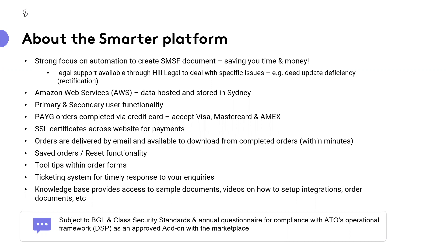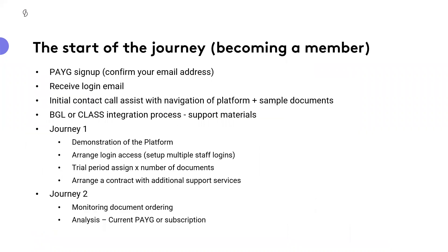Our platform goes through a security standard questionnaire each year from BGL, Class, and soon Supermate, to ensure we are compliant with the ATO's operational framework as an approved add-on provider. We go through fairly stringent processes around that, which should give you comfort and certainty as clients of one of those providers.